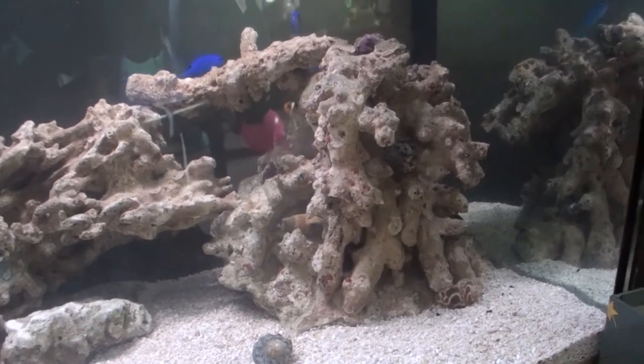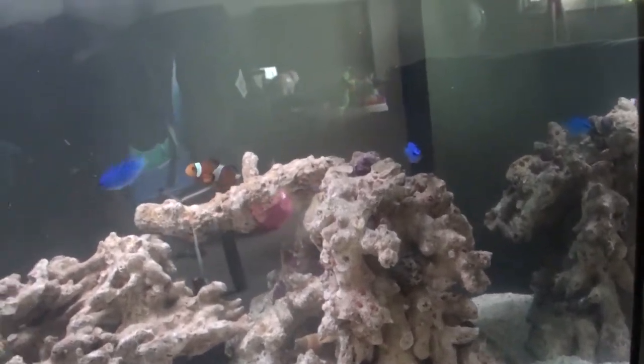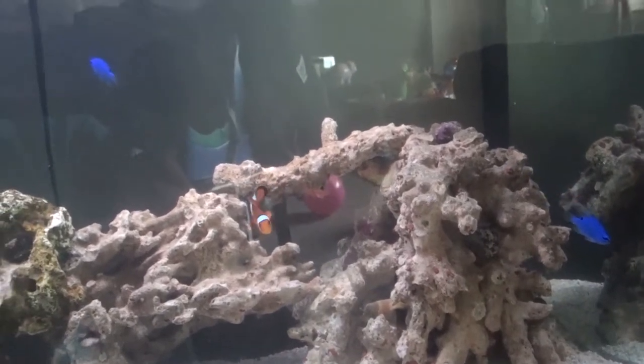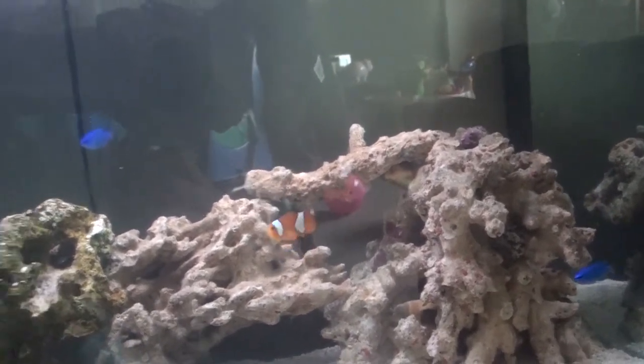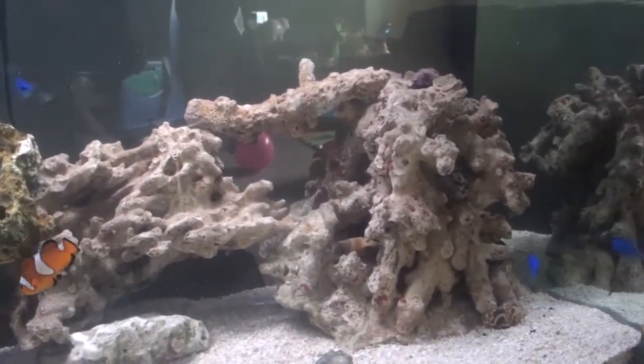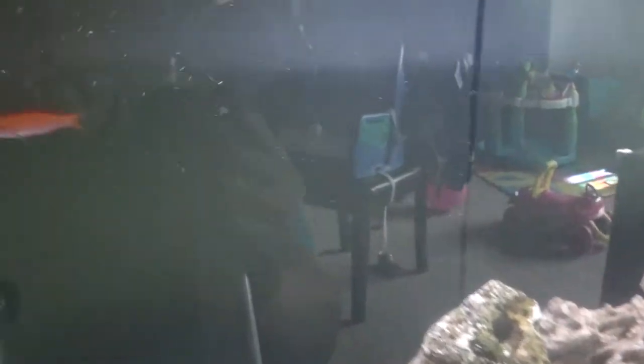There is a third blue devil damsel somewhere, but he's hiding — he seems more of a scaredy-cat. The other two are pretty much enjoying their new home.